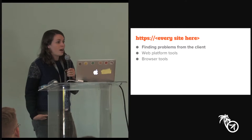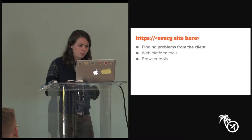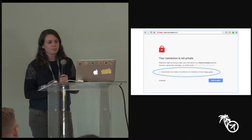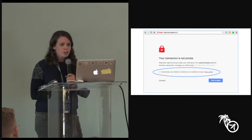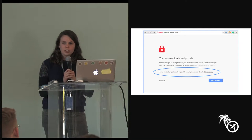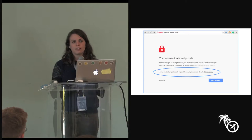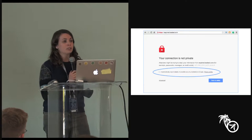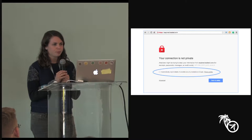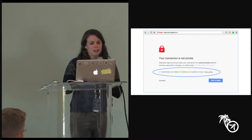I'll start with what we're doing to understand problems from the client's point of view. About eight or nine months ago, you might have noticed this addition to the HTTPS error page — a checkbox allowing the user to opt in to send us a report about what's going wrong. Our hypothesis was that the hundreds of millions of these errors we show every month can't all be actual attacks or accidental server misconfigurations. There are other things going wrong on clients and networks causing us to show so many every month.